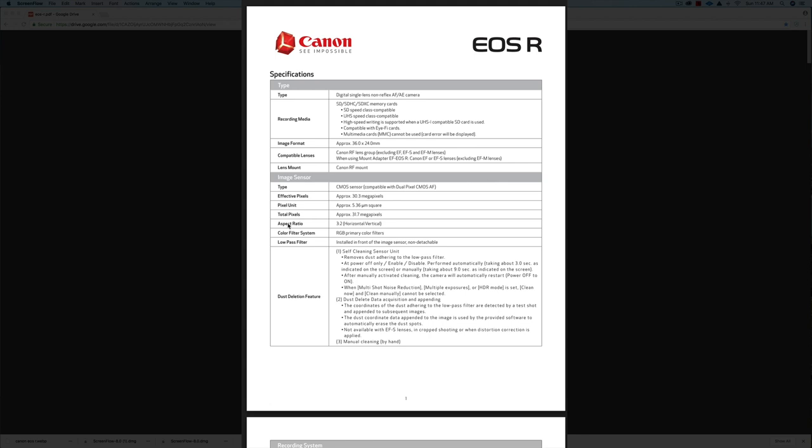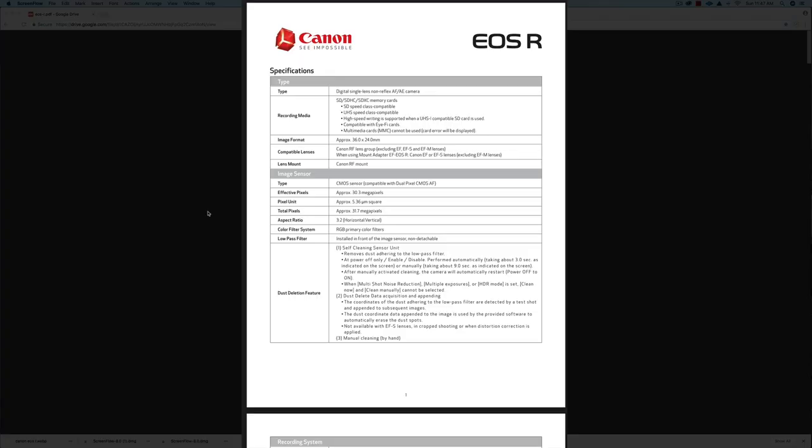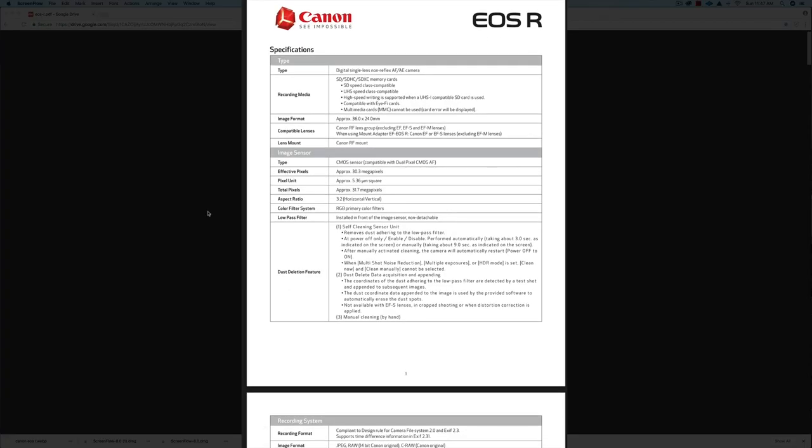Hey everybody, it's Craig back to you here, and in this video I'm going to show you some leaked information for the new Canon EOS R full-frame mirrorless camera, as well as some leaked images. So let's get started. I have the specs right here and it looks like an official document to me. The official announcement is going to be September 5th, 2018, and it looks like it's going to be a CMOS sensor at 30 megapixels.